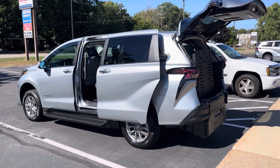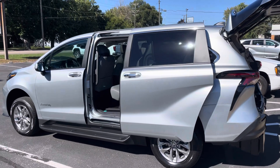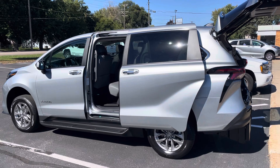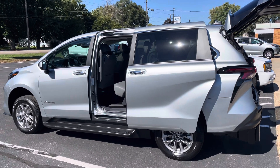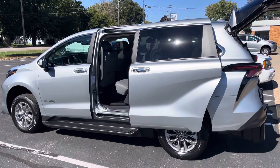Welcome to blvd.com. I am Dan, the wheelchair van man. If you're looking for a new or used wheelchair accessible, ADA compliant vehicle, check out blvd.com. There's a link in the description to the website with over 5,000 new and used wheelchair accessible vehicles.